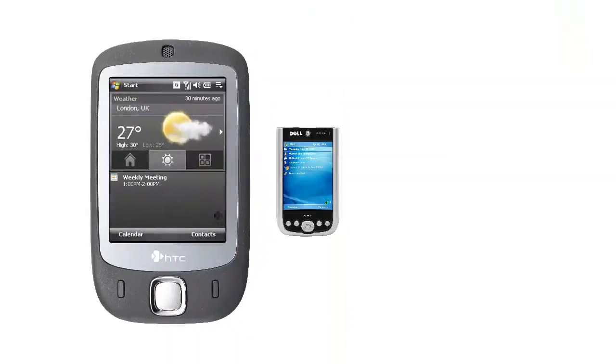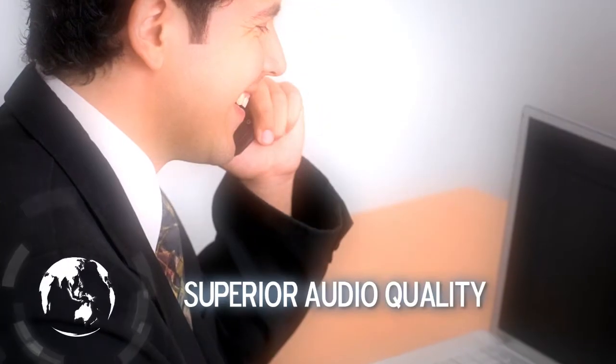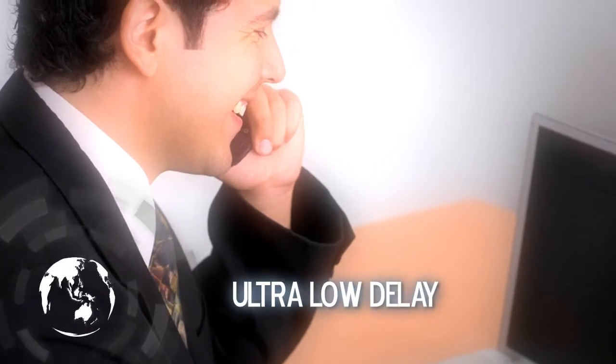Their latest encryption system, GoldLock Enterprise, offers a superior audio quality standard and mobile internet connections — 3G, GPRS, and Wi-Fi.